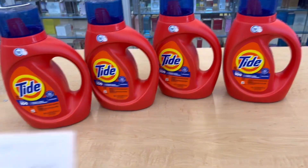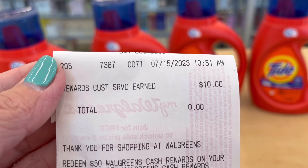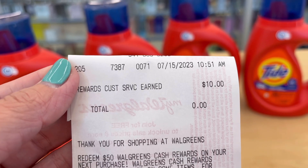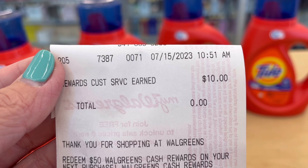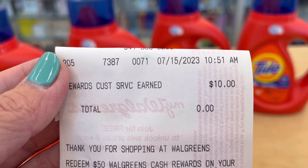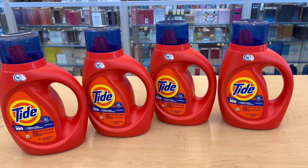Anyway, my manager is really nice and she knows the drill. Before I did this transaction I explained it to her, so she just gave me $10 in Walgreens cash rewards. The date on it is 7/15, which is today, and when I did this it was 10:51 a.m.